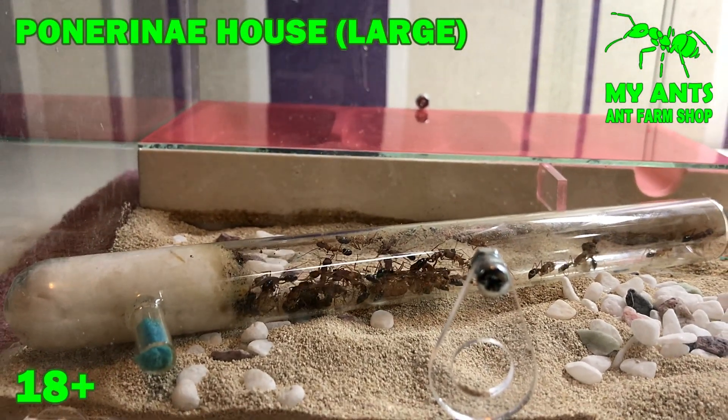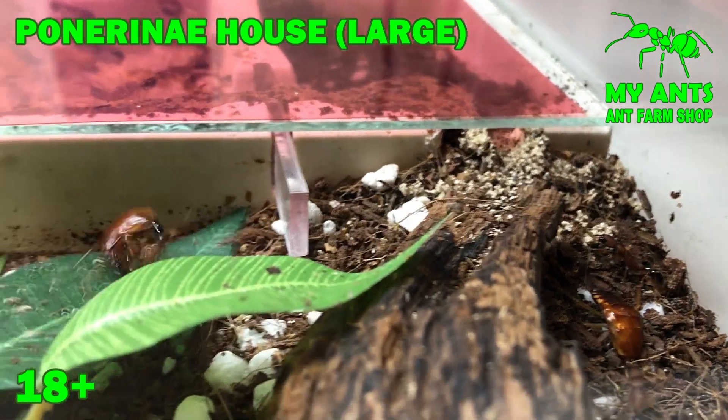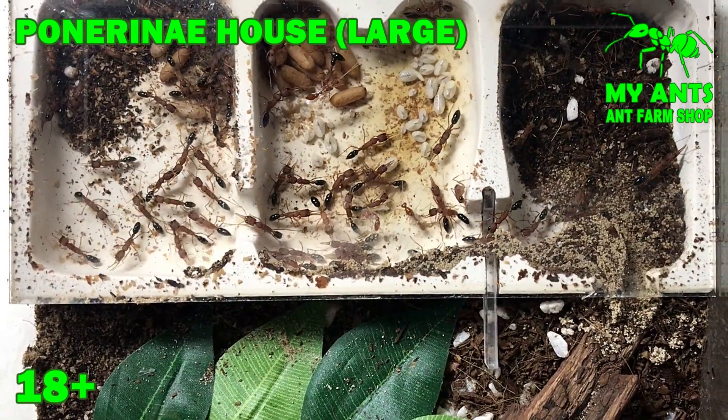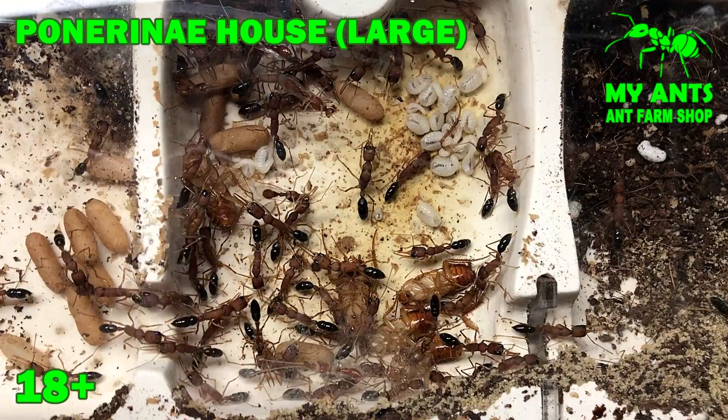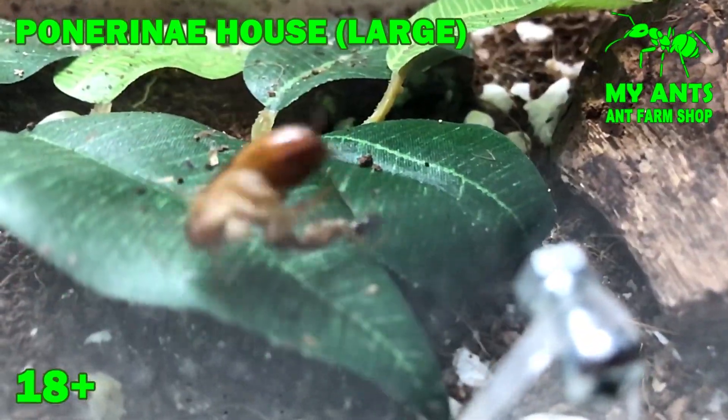Third, the Panariniae house formicarium large differs from the Panariniae house standard in that it increases the height of the arena by 2 cm and adds a leaf with ventilation for easier access to the formicarium.